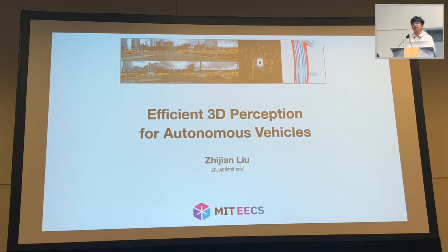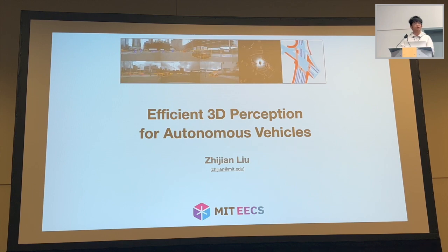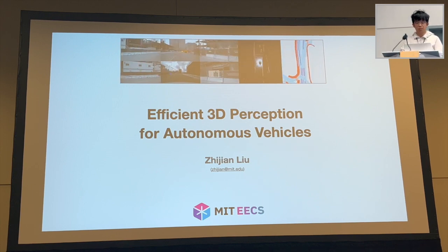Thanks for the kind introduction and thanks for having me here today. It's my great pleasure to share some of our latest research on efficient 3D perception for autonomous vehicles.